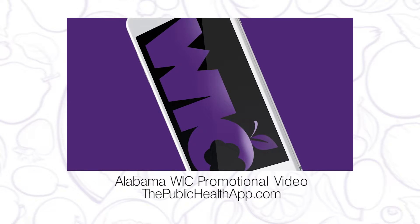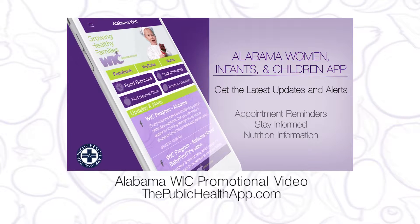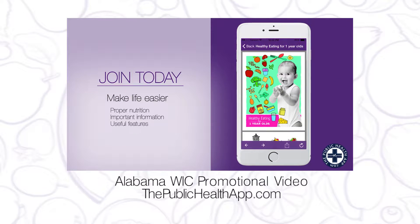Hey North Dakota, have you ever thought about having a custom iPhone and Android app for the North Dakota WIC program? The publichealthapp.com develops custom apps for health departments around the country. We know that every program is unique and has different challenges for their participants, which is why we offer a wide variety of customizations.